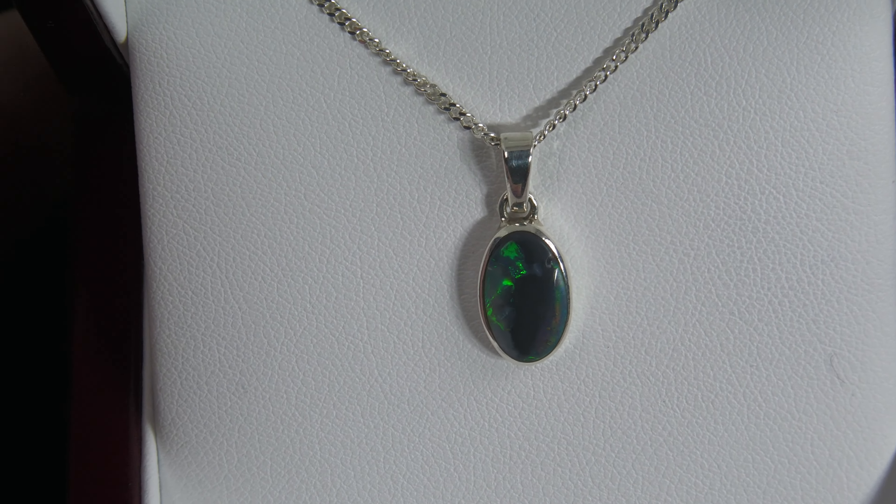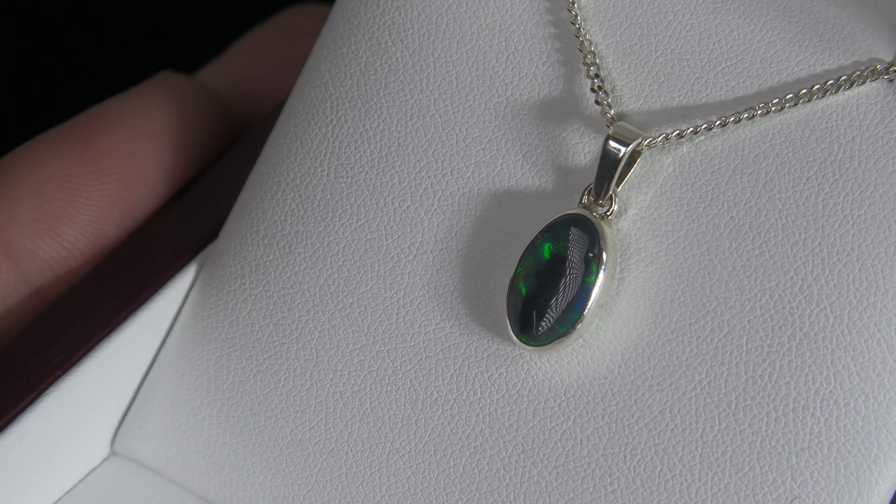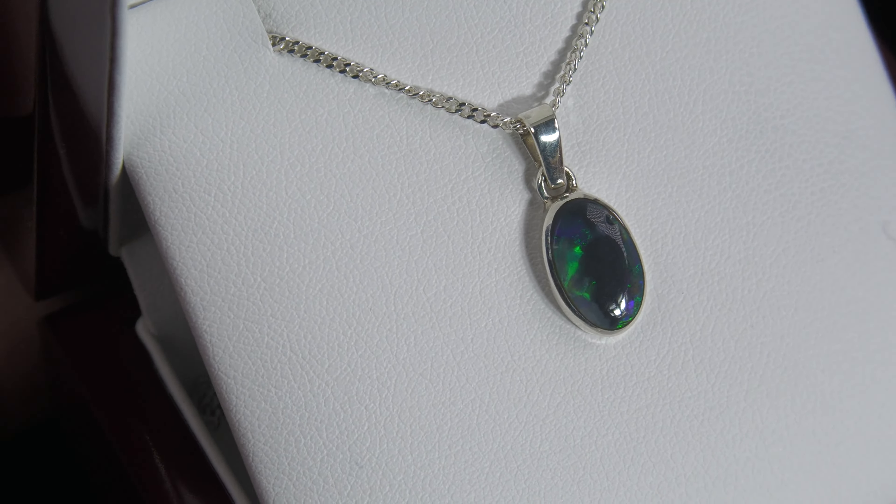Here we have a black opal from Lightning Ridge, 100% natural. It's a solid opal, not a doublet, not a triplet, not synthetic opal, and quite bright.